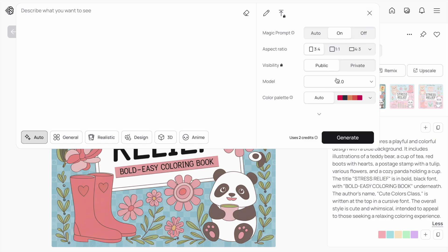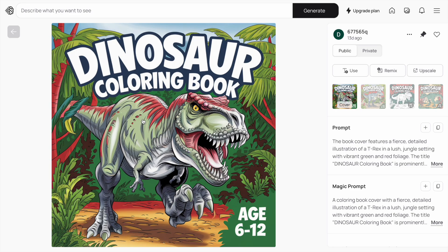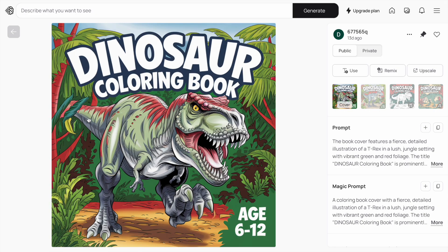Next, I wanted to create a dinosaur colouring book, which is very popular on Amazon, so I really wanted a cover that would stand out. I think it's done a fantastic job with these covers. My favourite is probably the first one on the left, but let me know which one you think is your favourite. You can also see the prompt I've used to create this cover.